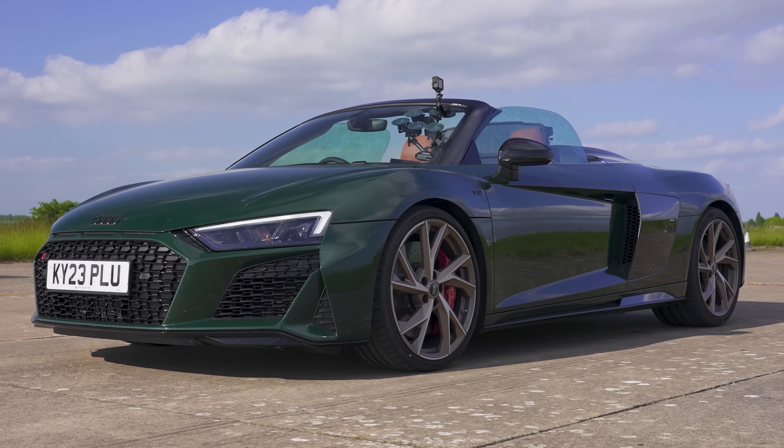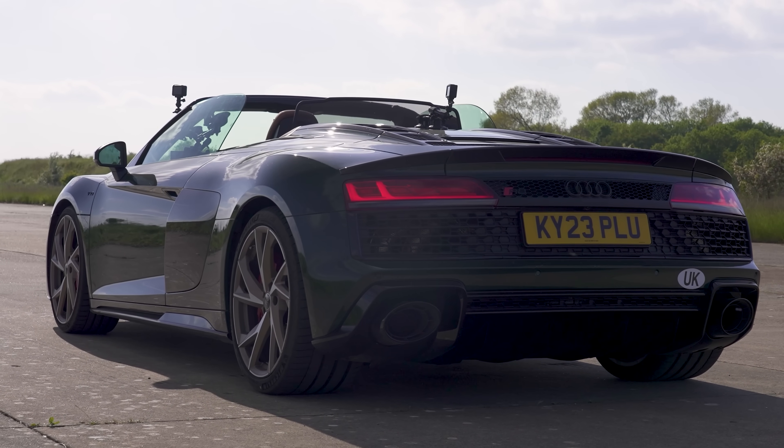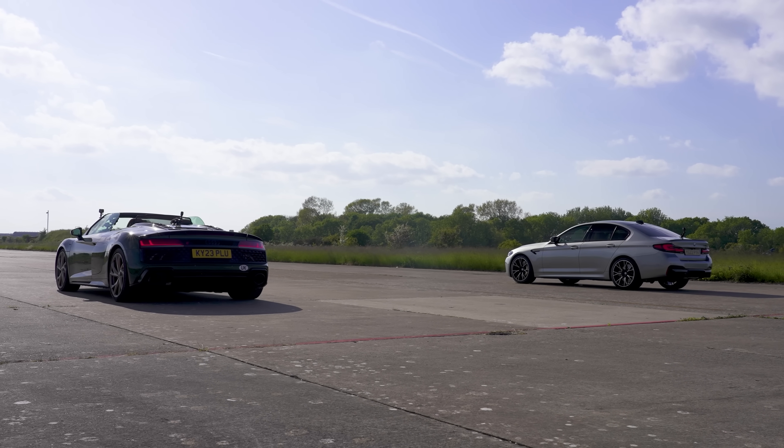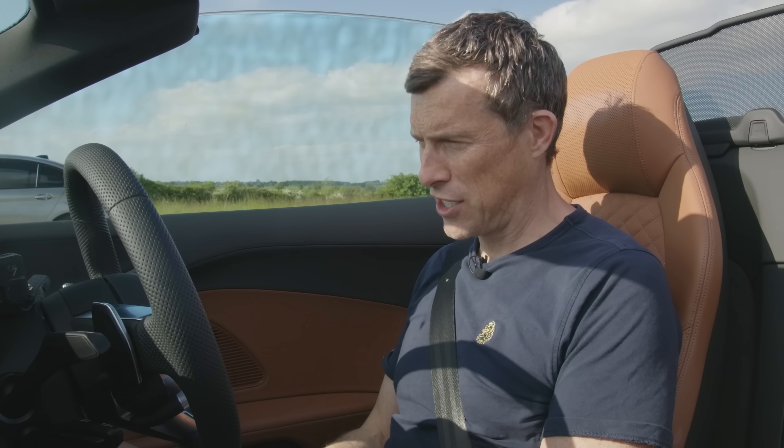What's quickest in a drag race? An Audi R8 V10 Performance Spider or a BMW M5 Competition? We're going to find out right now because I'm going to race them over the standing quarter mile. I'm Matt Watson and you're watching CarWow.